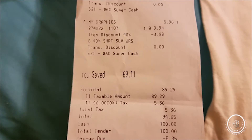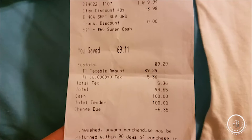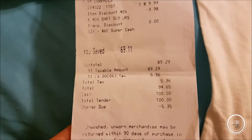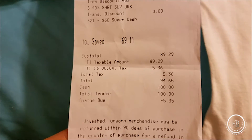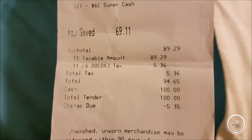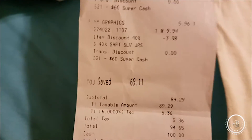I just got home from Old Navy. My challenge was to spend $30 on each of the kids and get an outfit with shoes for each of them. I actually spent $94.65, so I went over by $4.65, but as you can see I saved $69.11 — so it's totally worth it. I'm gonna show you guys what I got.